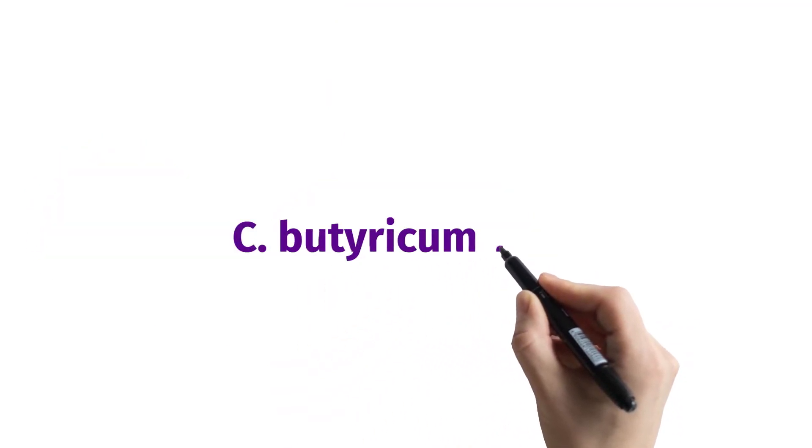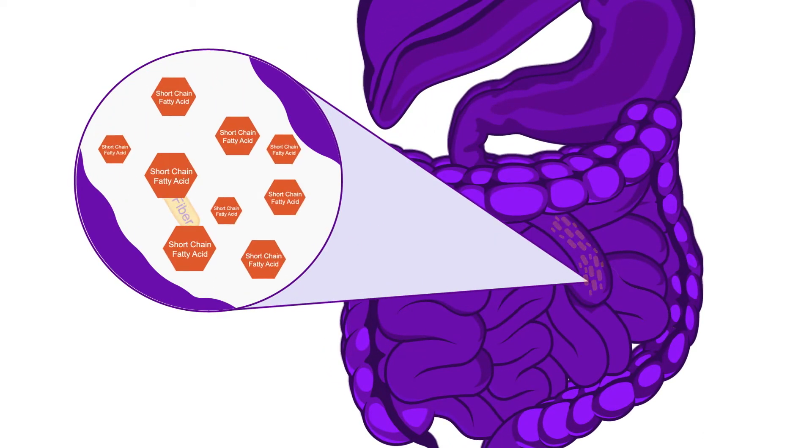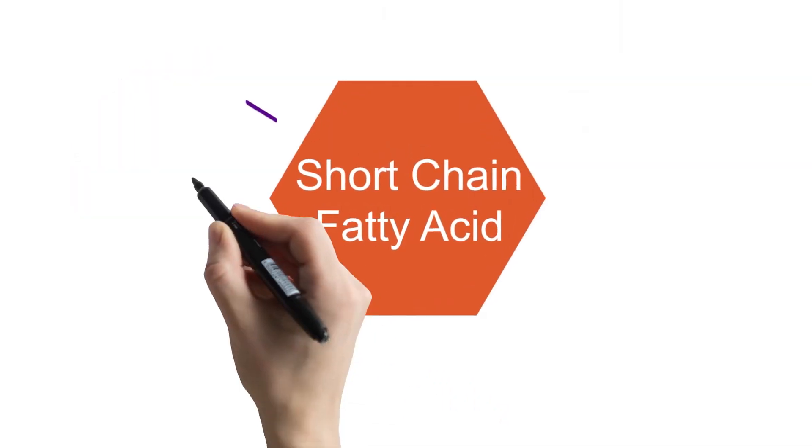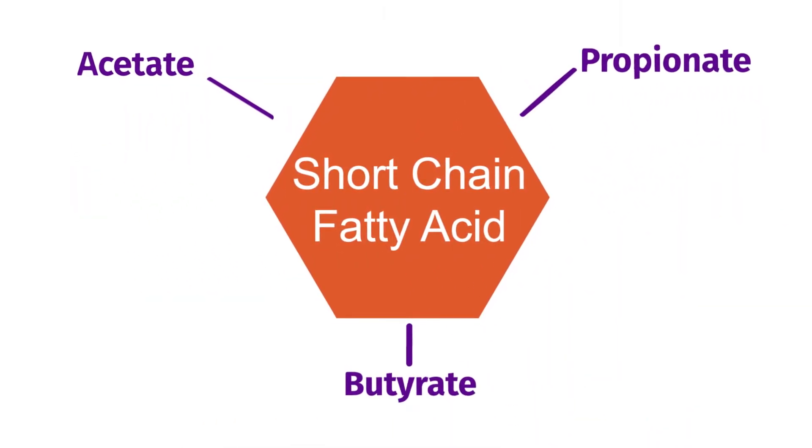C. butyricum 2A is also a natural resident of the human gastrointestinal tract. It breaks down dietary fiber into short-chain fatty acids — acetate, propionate, and butyrate — which feed cells of the GI tract.